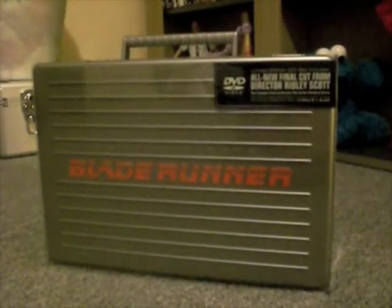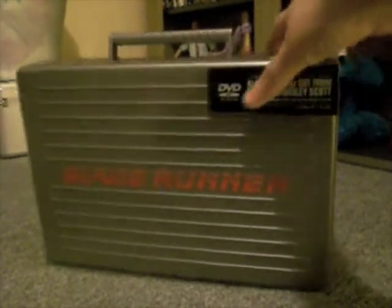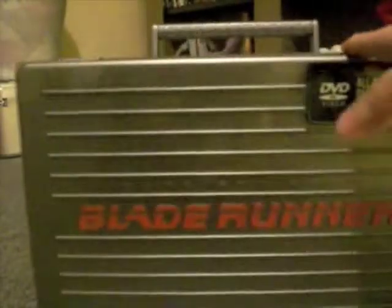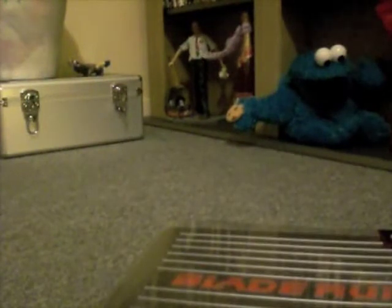Here we have the Blade Runner Limited Edition Region 1 briefcase. I know a few other YouTubers have got it and have shown it, and Rusty Canine 4 is getting it on Blu-ray. This is the standard DVD edition. I just thought it would be cool to get the briefcase since it was limited edition, and I've heard that it's now out of print from the suppliers, so if you see it, pick it up, because it's going to be made no more.